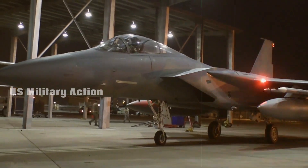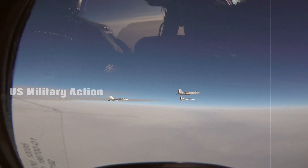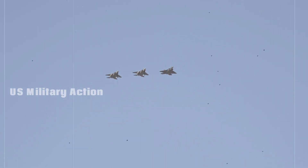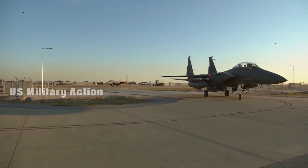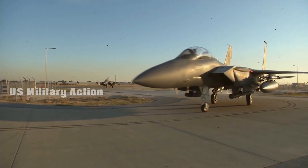The F-15EX is less expensive to operate and maintain compared to the F-35, making it a cost-effective solution for certain missions. The U.S. Air Force can deploy the F-15EX in situations that do not require the more expensive stealth and advanced sensors of the F-35 or F-22, thus optimizing resource allocation.